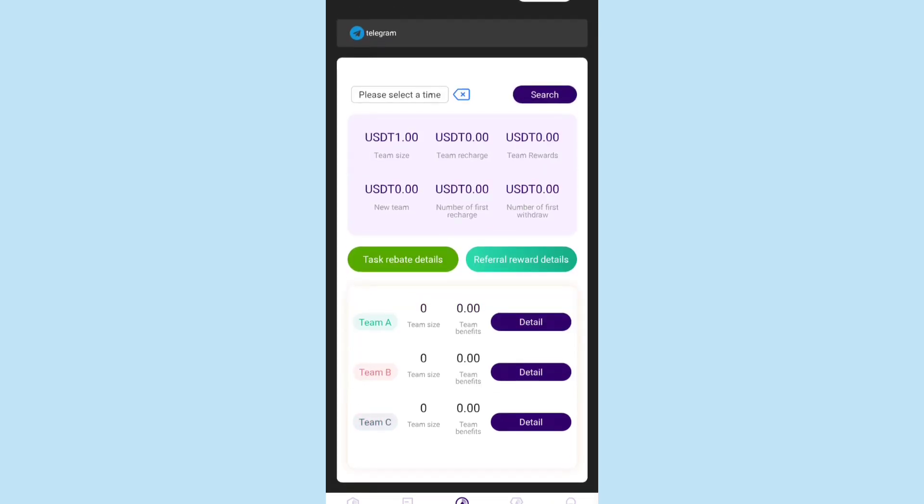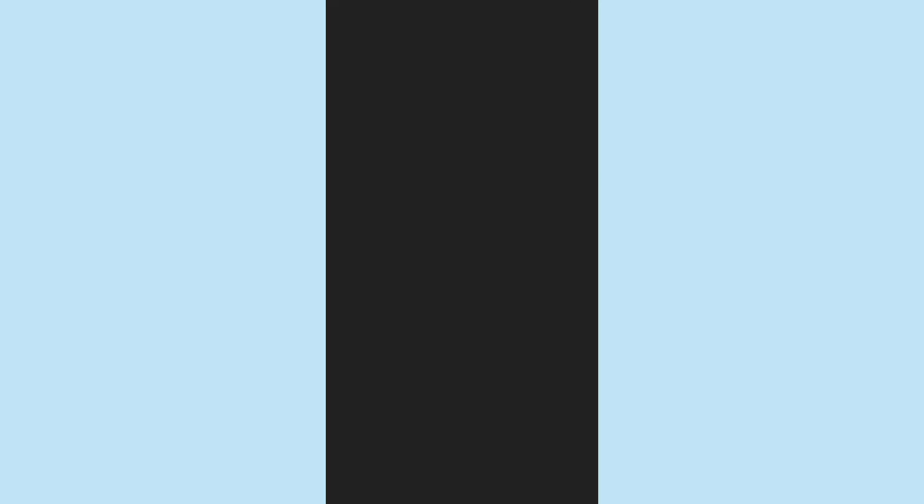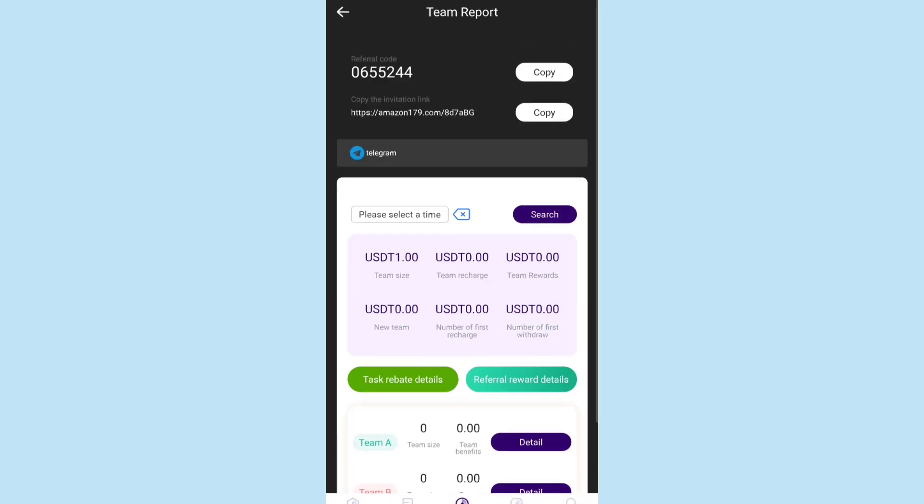You can see team size, team research, and team rewards details. As registrations through your invitation link increase, your team size will grow from Team A to Team B to Team C, which will bring you more profit. All the reward details are available there for you to check.